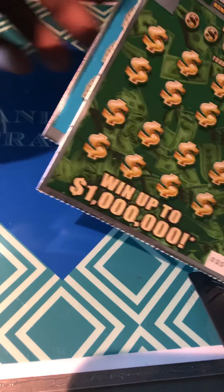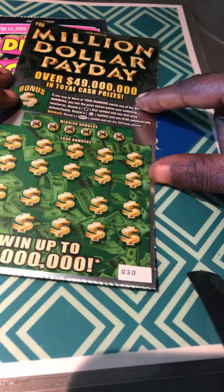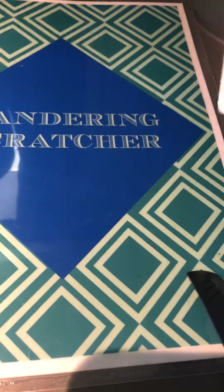Hello YouTube, Wander and Scratcher here. I have two Ohio tickets: I have a Million Dollar Payday, ticket 30, and a Decade of Dollars, ticket number 9.